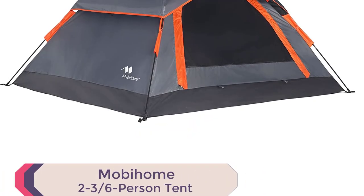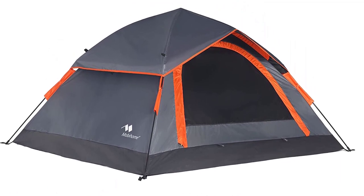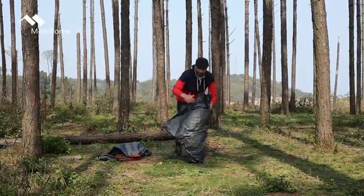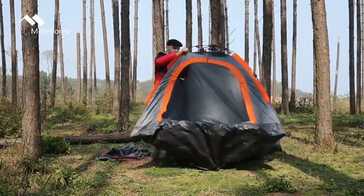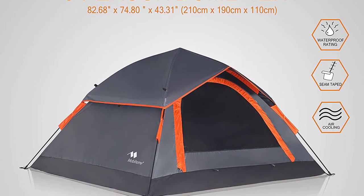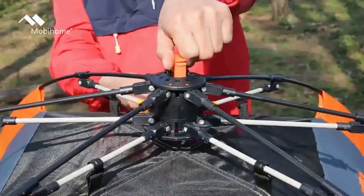Number 5: Mobihome 2 and 3 to 6-Person Tent. Discover the Mobihome Instant Tent for hassle-free camping. With its special hub system design, this tent can be set up in just 60 seconds — simply roll it out, lift up the hub, pull the drawstring, and watch it pop up instantly. The tent is spacious, accommodating 2 to 3 adults comfortably with dimensions of 82.68 by 74.80 by 43.3 inches.